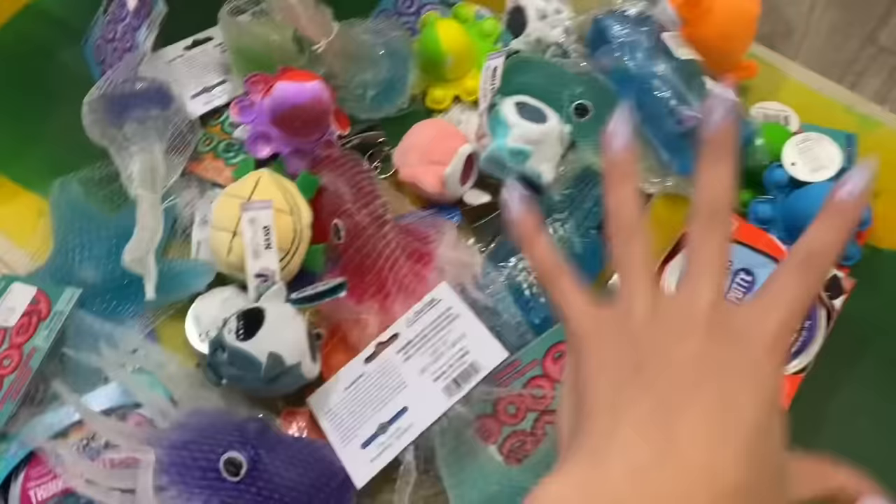That was all for this ocean-themed fidget shopping challenge. If you guys liked this video, then please don't forget to give it a big thumbs up, and I will talk to you in the next video. Love you guys, bye.